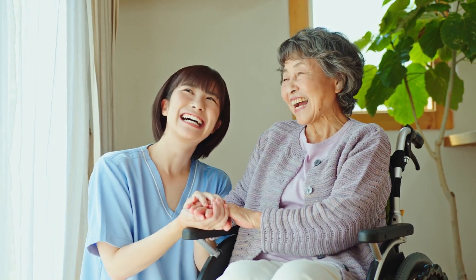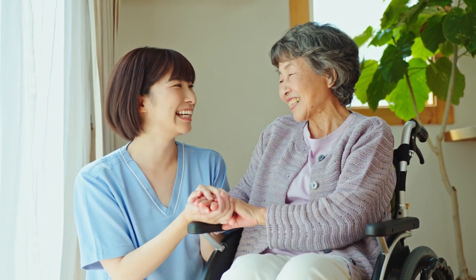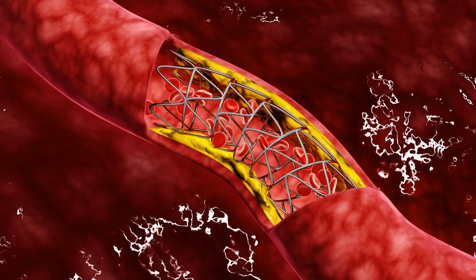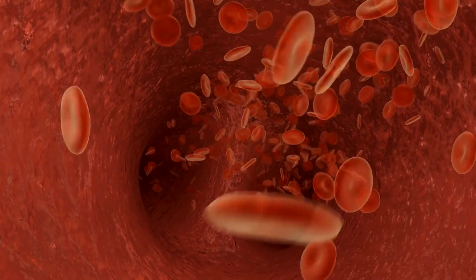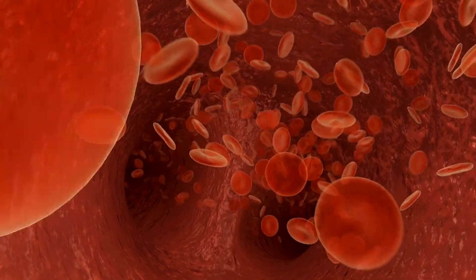Vascular surgeons are skilled in performing minimally invasive endovascular procedures to open blocked or narrowed arteries. These procedures include angioplasty, in which a catheter with a balloon at its tip is used to inflate and widen the narrowed artery, often accompanied by the placement of a stent to keep the artery open. In cases where plaque buildup is particularly dense, atherectomy procedures may be performed, involving specialized devices to remove or shave off the plaque from the artery walls, restoring blood flow.